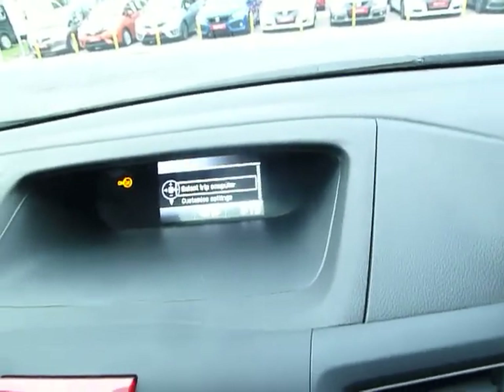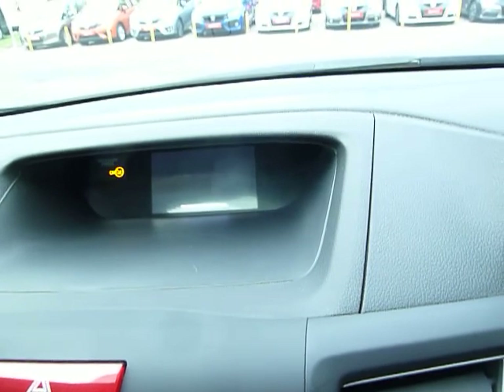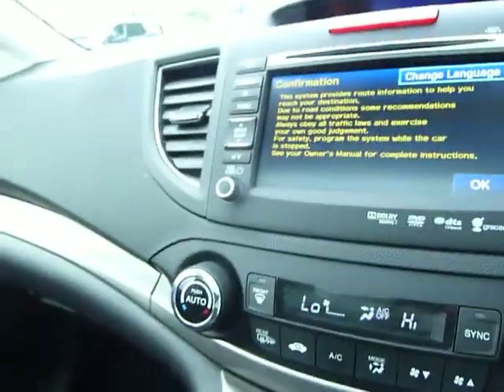Just at the top you will see an iMID screen which you can scroll through to access different information. Very respectable fuel economy — I think almost 40 miles to the gallon out of this diesel auto. It is all-wheel drive, as all automatic CR-Vs are.